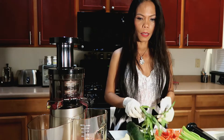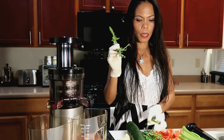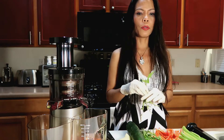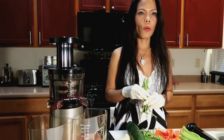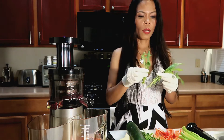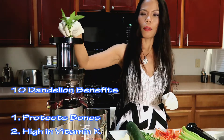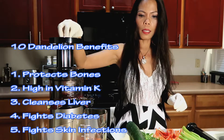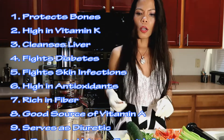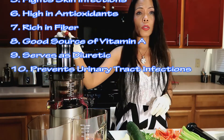Let's move on to dandelion. Dandelion is high in vitamin K. If you haven't tried dandelion in the past, I suggest starting with maybe one or two branches because it is a little bitter — if you're from the Philippines, it's as bitter as kanyawan. But they're very, very good. Dandelion is also high in antioxidants, rich in fiber, a good source of vitamins, helps prevent urinary tract infection, and also serves as a diuretic.